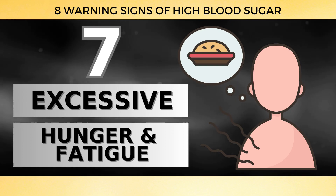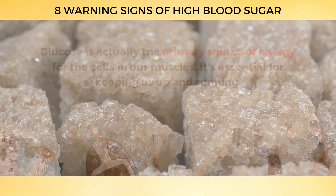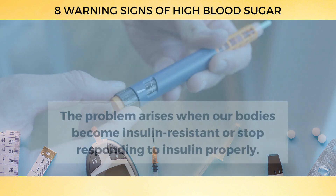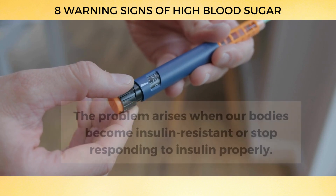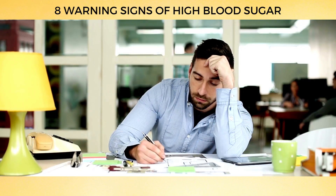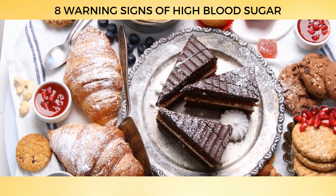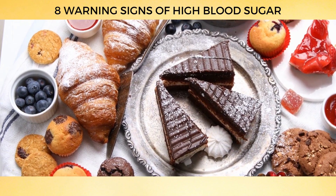Number 7: Excessive Hunger and Fatigue. Glucose is actually the primary source of energy for the cells in our muscles — it's essential for keeping us up and running. The problem arises when our bodies become insulin resistant or stop responding to insulin properly, meaning our cells can't efficiently use the glucose they need for energy. This can leave you feeling tired and hungry as your muscles struggle to get the fuel they need. Consuming too many simple carbs could make you crave even more carbs — it's like a never-ending cycle.